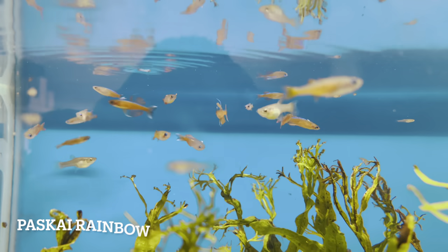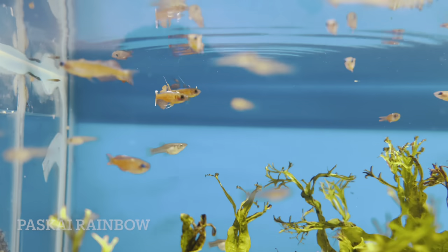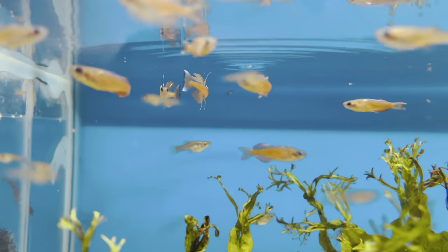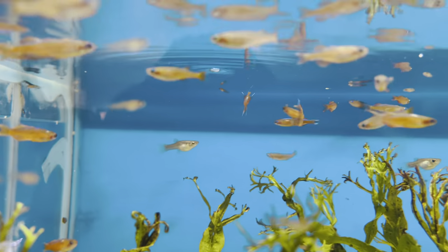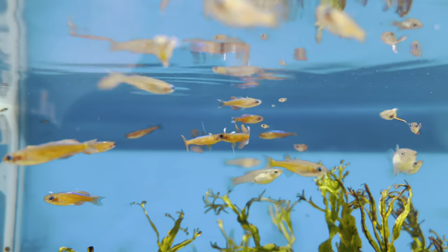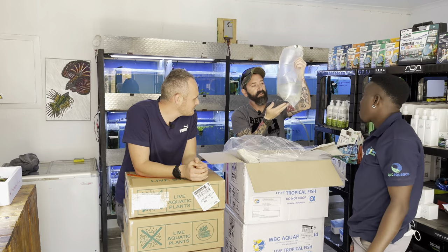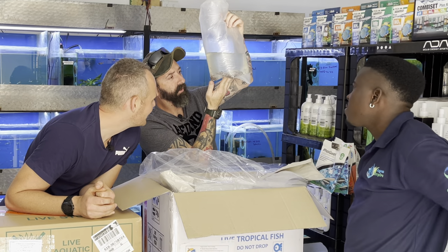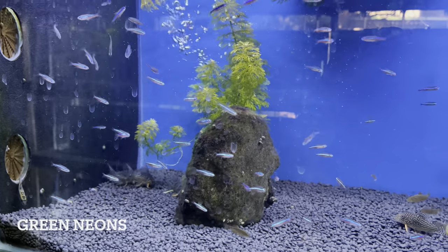Red neon rainbows — we normally keep these in our top left tank. They've got orange coloring with a bright blue eye, very chilled out, and the males display at each other constantly. Male colors are amazing and they breed quite readily, though in small batches. And green neons — love them! What a box!